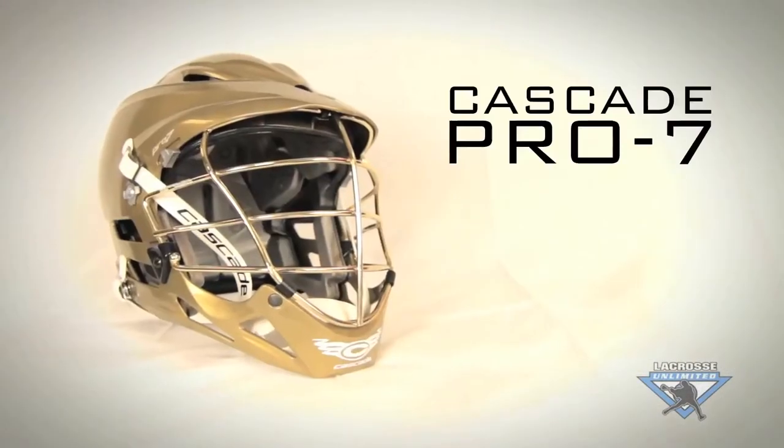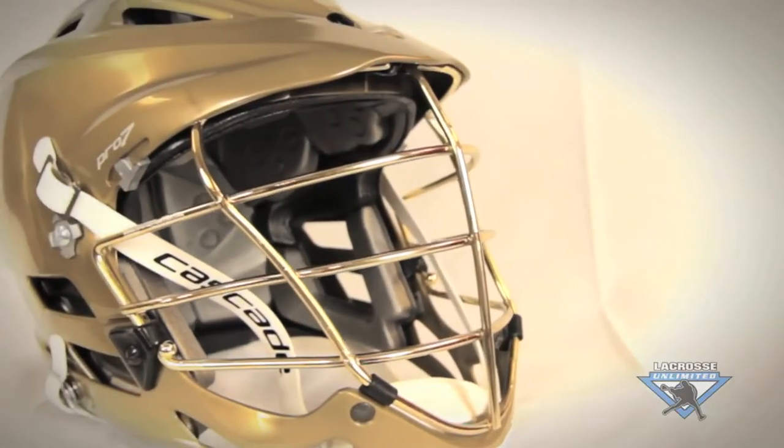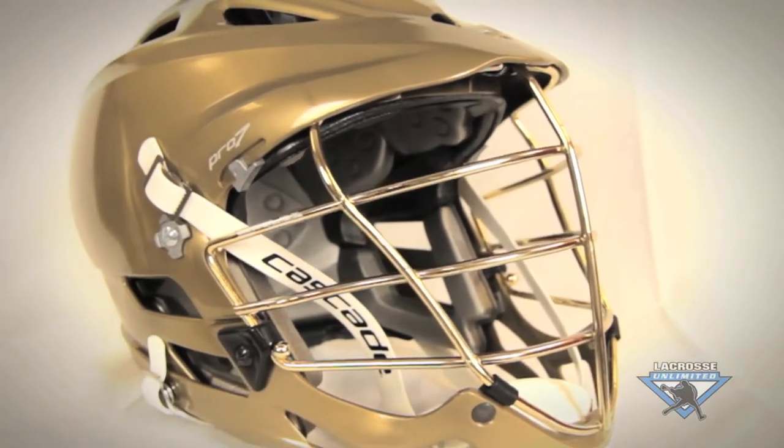For the best helmet, you're going to want to look at the Cascade Pro 7. What this offers is a fully integrated visor and shell to absorb more impact.